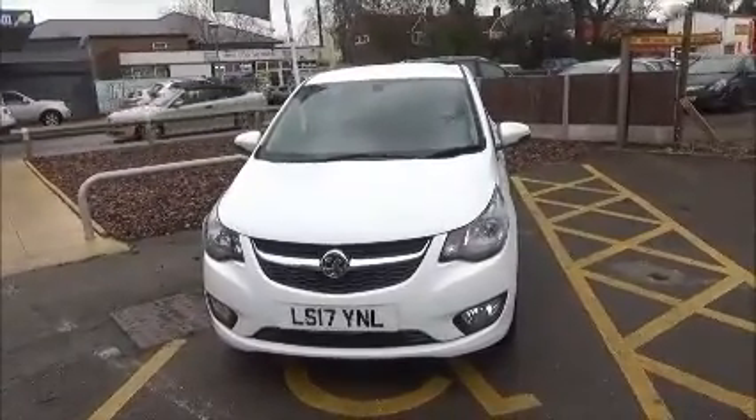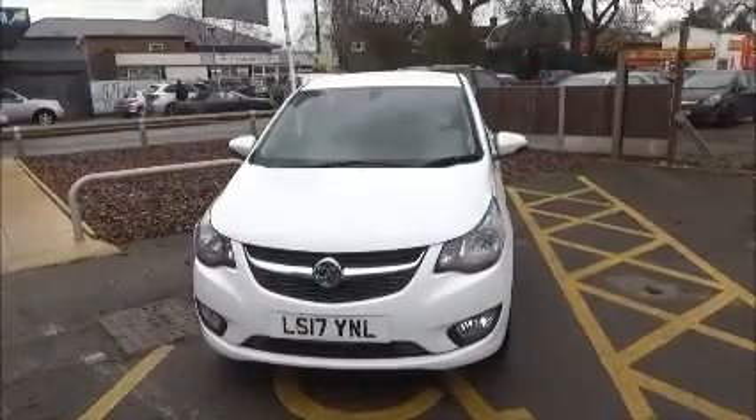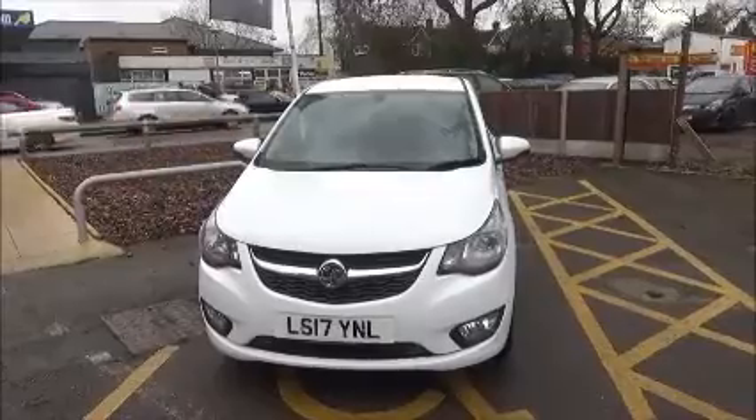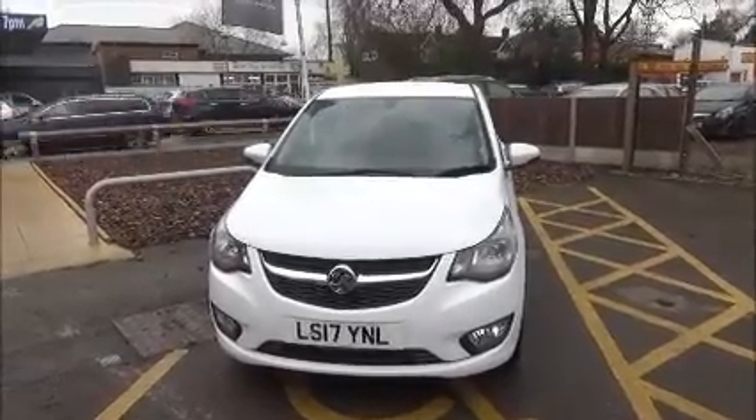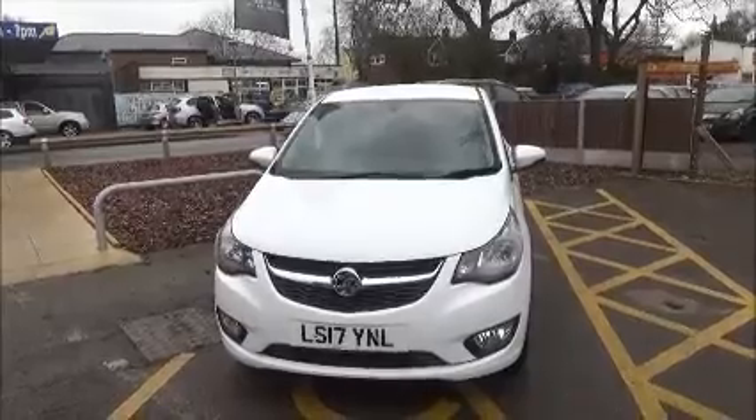This car was registered in March 2017 and as you can see it is on the 17 plate. This car has a warranted mileage of 25 miles. This vehicle also has a CO2 figure of 104g which equates to a road fund licence fee of £20 a year.